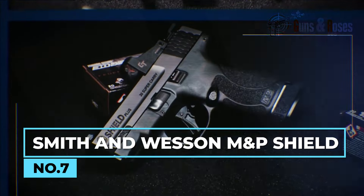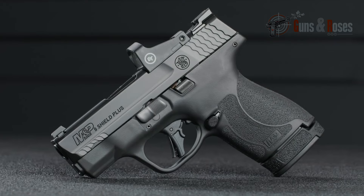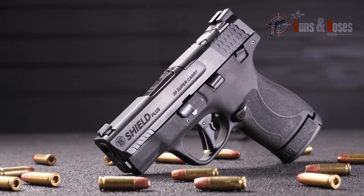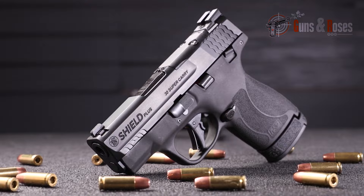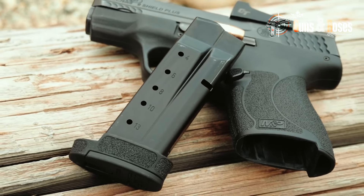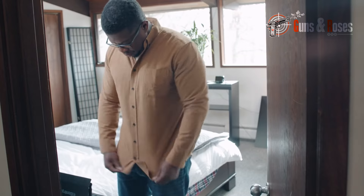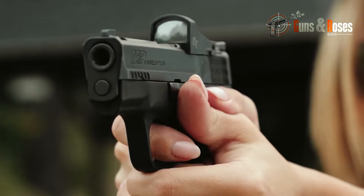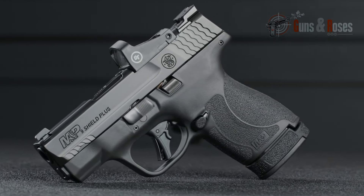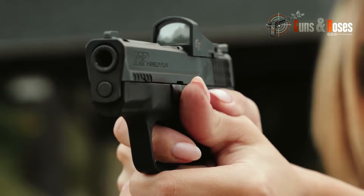Not all concealed carry guns are meant for everyone. If you purchase a firearm because the barrel is 3.1 inches long and think you have a self-defense weapon, you might be setting yourself up for a tough time if the gun in question is the Smith & Wesson M&P9 Shield Plus and you're not an expert. It's a 10-round striker-fired pistol that offers a 13-plus-1-round extended magazine, known for the accuracy and reliability of the M&P9 series, chambered in 9mm with slightly improved capabilities. It has a flat-faced trigger that gives experts a good finger fit, improving consistent trigger pull.